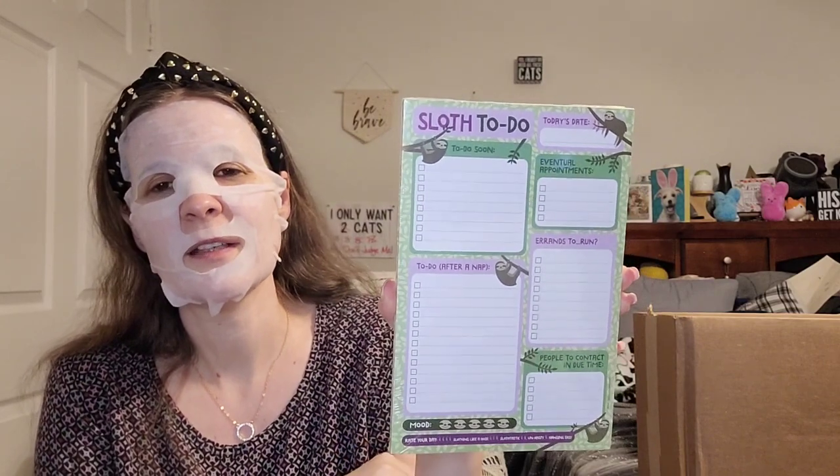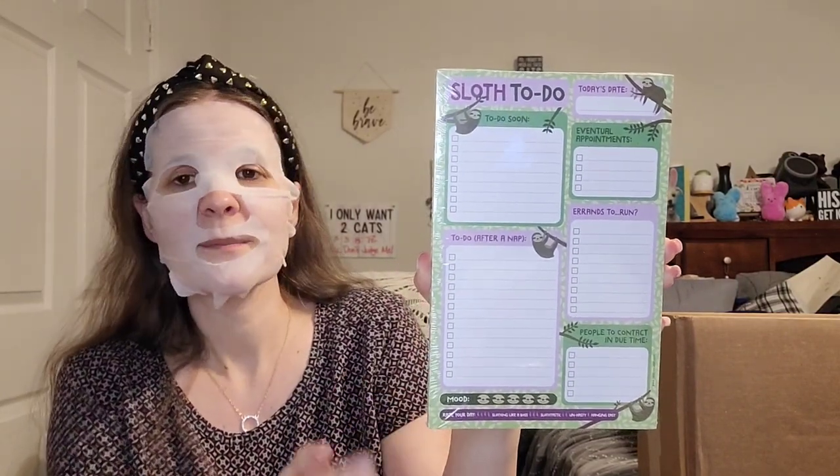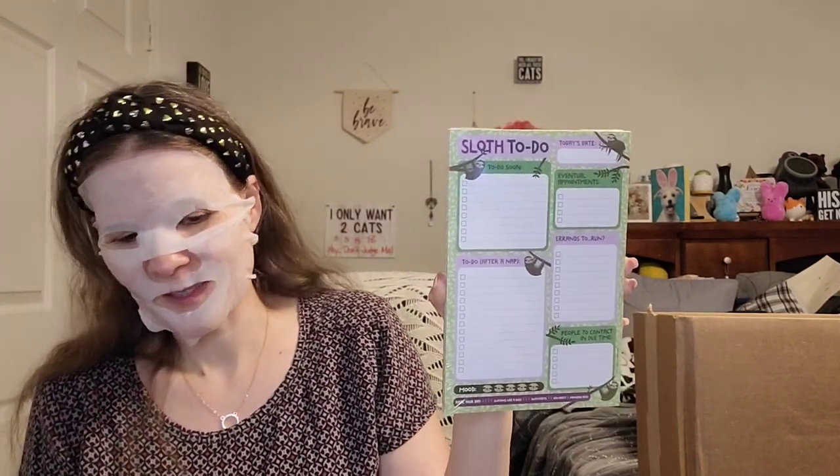I also got this sloth to-do notepad — 60 pages of a nice daily list. It's got the sloth on it, which is cute. The sections include today's date, eventual appointments, errands to run, to-do after a nap, people to contact in due time, mood, and rate your day — with ratings like 'sloughing like a boss,' 'slough-tastic,' 'unhasty,' or 'hanging easy.' It's got that procrastinating, take-your-time sloth vibe. I guess you can call me a sloth lately.